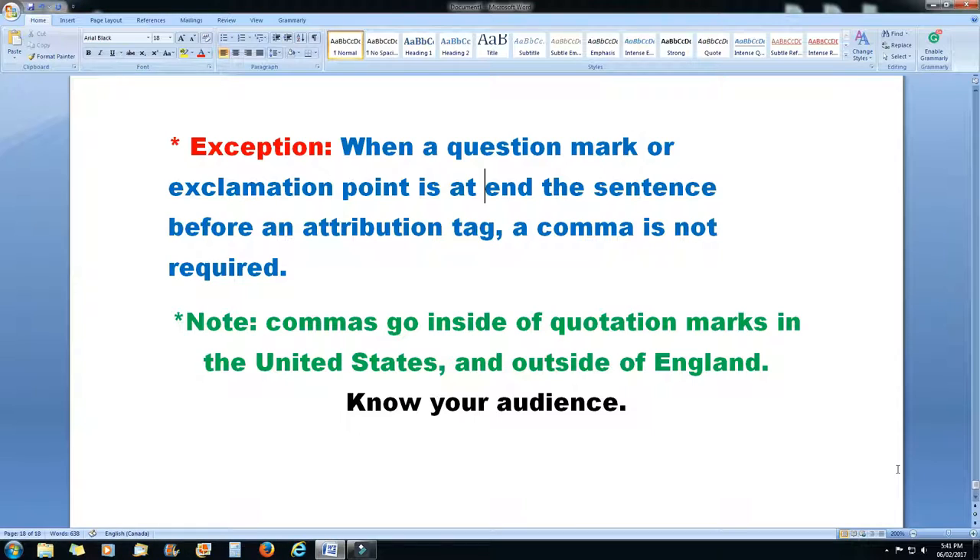The exception is when a question mark or exclamation point is at the end of a sentence before an attribution tag — in those cases, a comma is not required. One extra note: commas go inside quotation marks in the United States and outside of quotation marks in England. So know your audience.